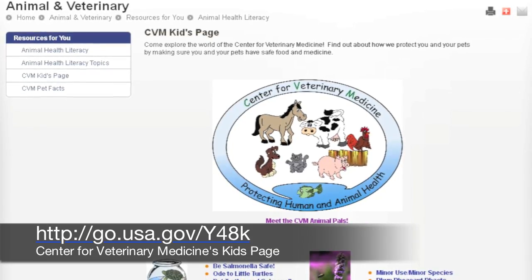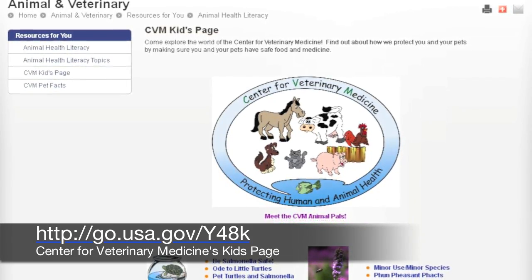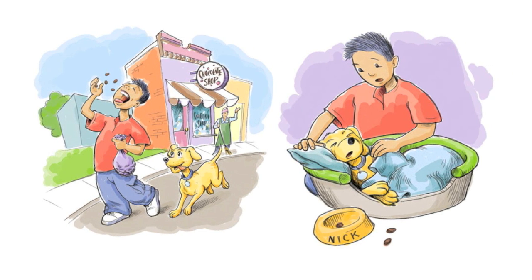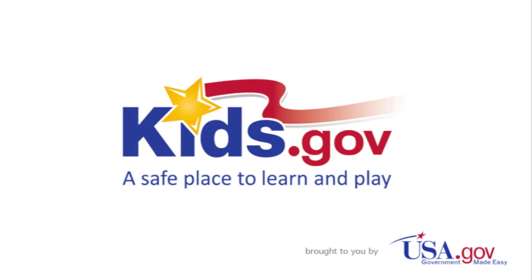My advice would just be to go out and volunteer, participate in the science fair, and go to camps during the summer. For more information, visit the Center for Veterinary Medicine's Kids page, which includes a short story about how sweets are not good treats for your pet. And to learn more about other great science careers, visit kids.gov.